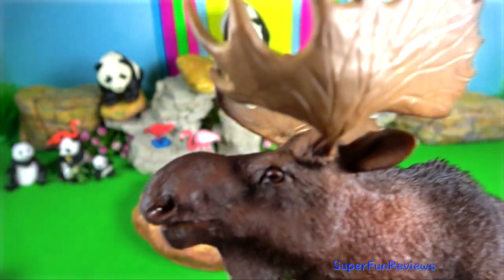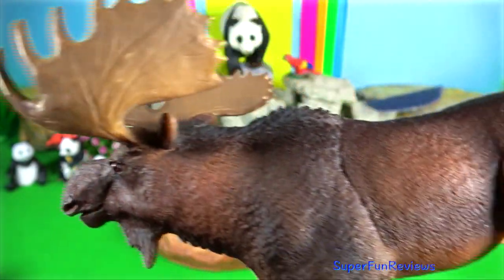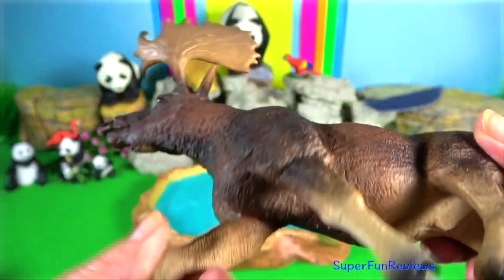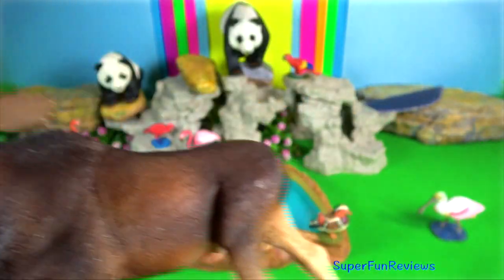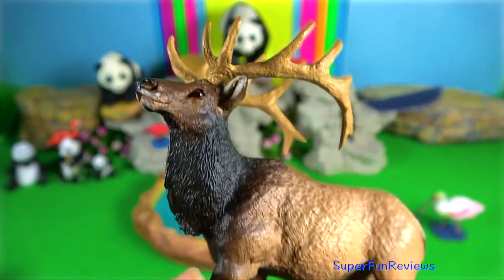Elk or Moose. It is the largest and heaviest extant species in the deer family. They are solitary animals unless it is the mating season, where there are energetic fights between males competing for a female.